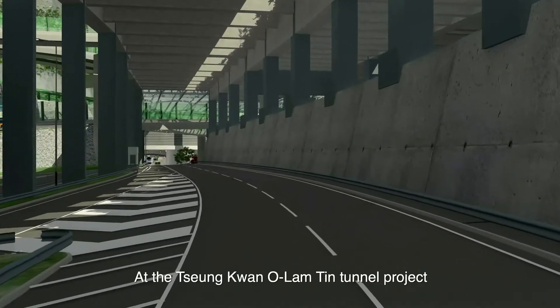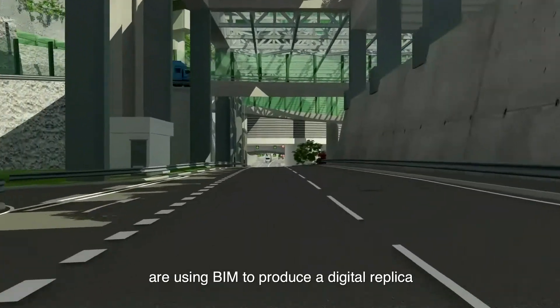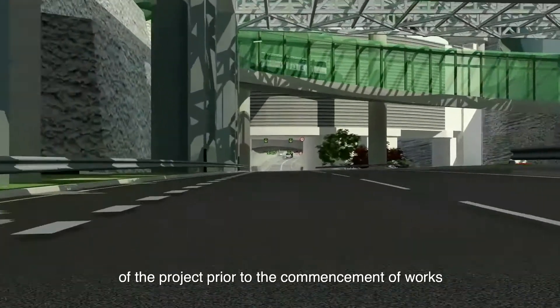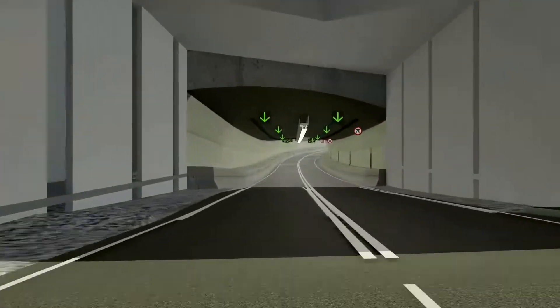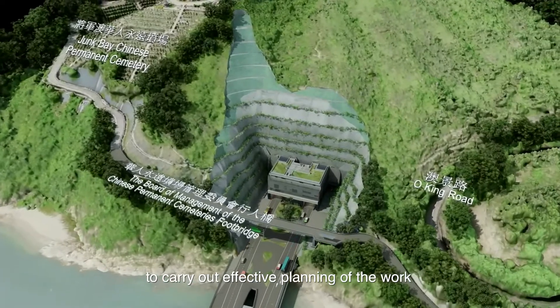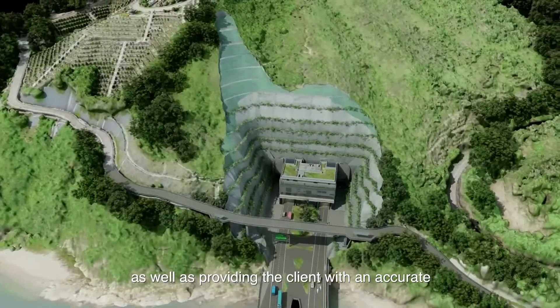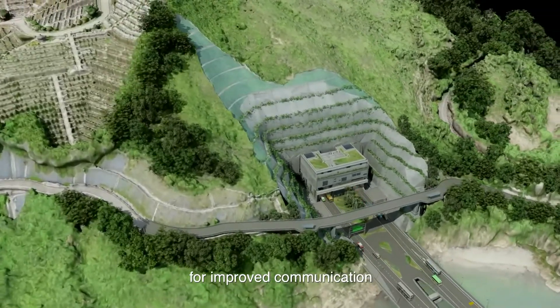At the Cheung Kwan O Lam Teen Tunnel Project, Leighton Asia and its joint venture partner are using BIM to produce a digital replica of the project prior to the commencement of works. This enables the project team to carry out effective planning of the work, as well as providing the client with an accurate visual representation of the project to be constructed for improved communication.